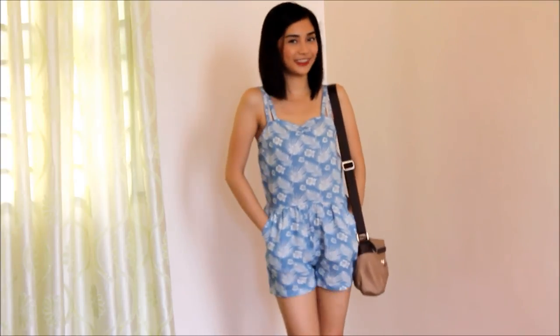That's it for my entire look — this is what I normally love to wear. I hope that you enjoyed watching and hope to see you in the next one. Bye!